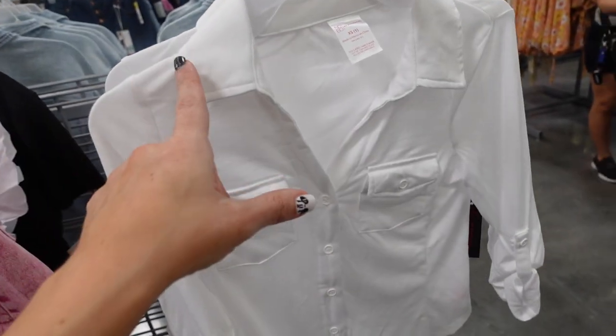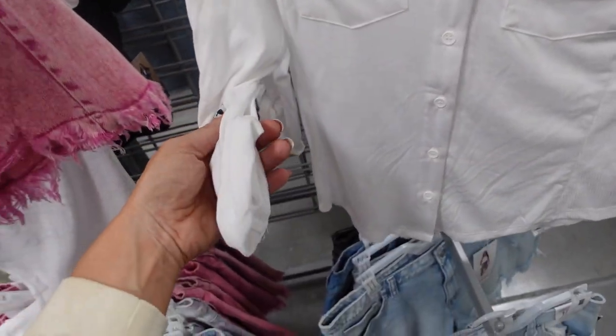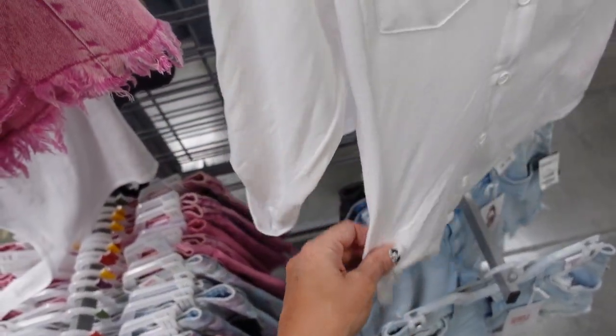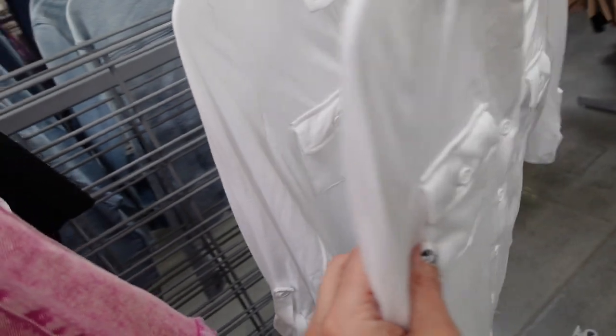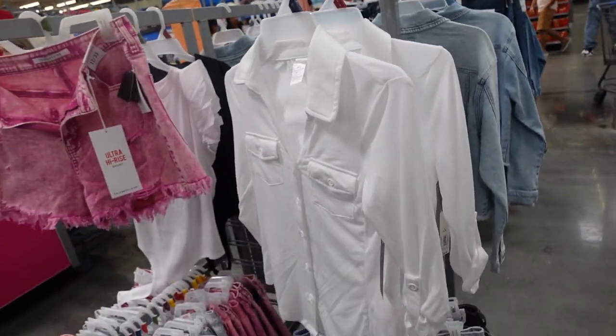New soft button down from No Boundaries. This one has that smaller collar, full buttons with flat pockets, three quarter sleeve, and a little ribbed panel on the side. Only seeing the white. They're $13.98.